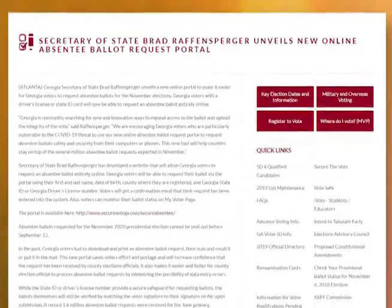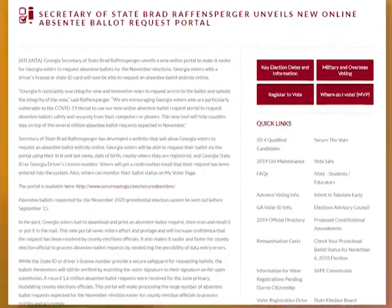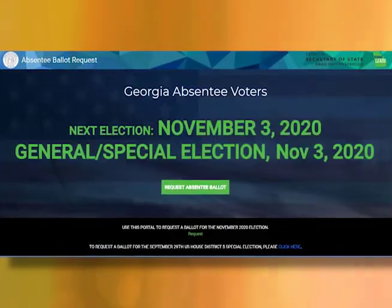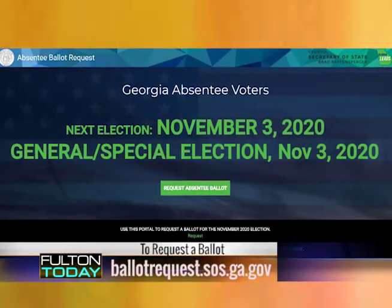First things first. As it relates to absentee ballots, to ensure the safety of all residents, the Department of Registration and Elections is referring voters to the new absentee ballot request portal provided by the Secretary of State's office. To request an absentee ballot, voters can visit ballotrequest.sos.ga.gov. Voters will need to enter their driver's license number. The information will serve as their signature, which is required on the application.